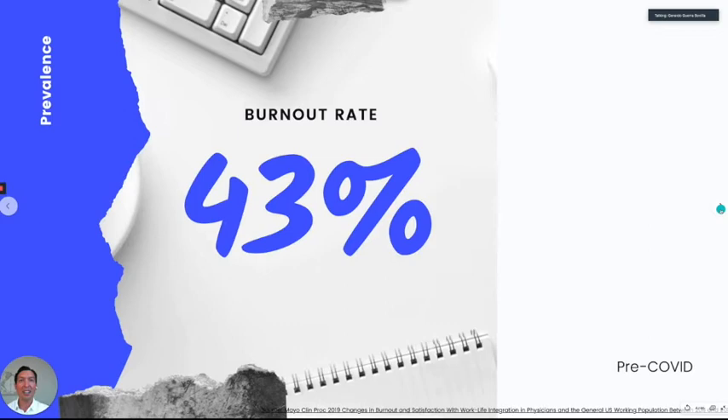Right now the burnout rate in physicians in the US is 43%, which is a drop from five years ago when it was 46%. But this is pre-COVID. Most likely, if they run the numbers again, it's going to be much higher — that's what we're expecting. This is from a Mayo Clinic study done throughout 2011 to 2017.